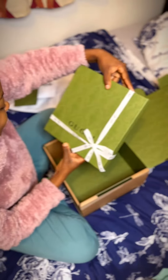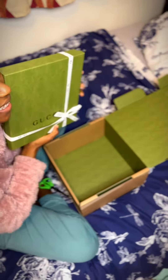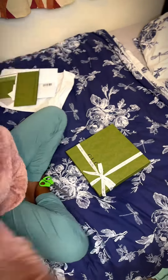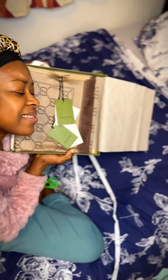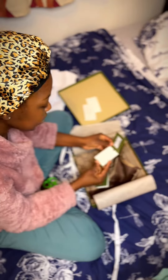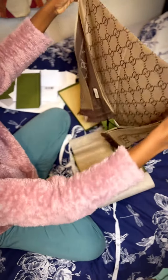And the almighty Gucci present! Aww, this is so beautiful! You know why this means a lot to me? As a hijabi! And this is my present — a real Gucci product!